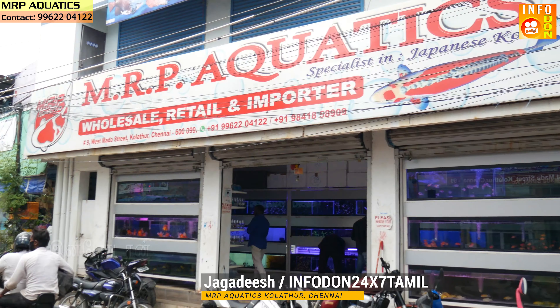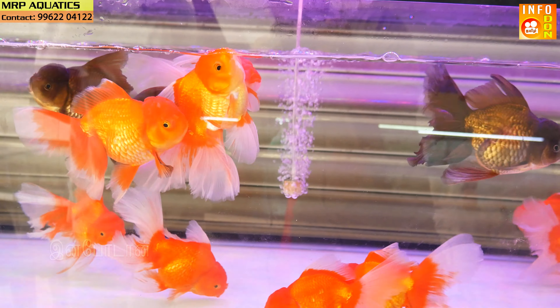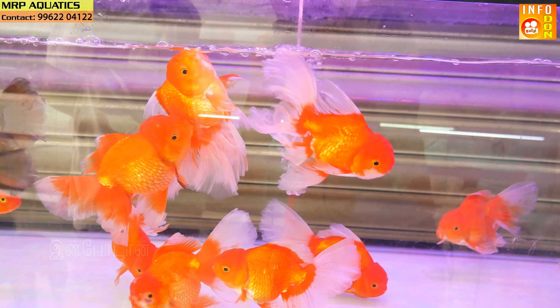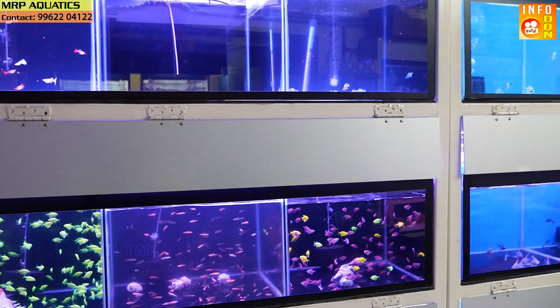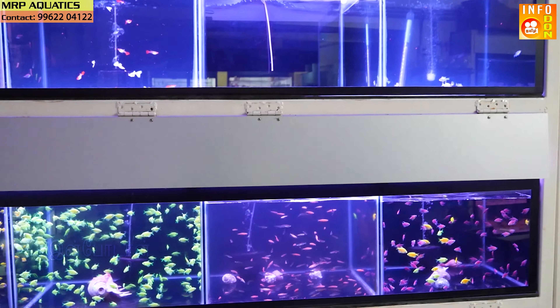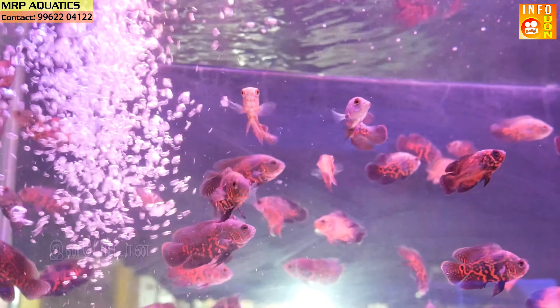This is Chennai Kolathur. In the shop, we will be able to update weekly. The shop is called MRP Aquatics. We will be able to import from Thailand and keep the shop updated regularly.